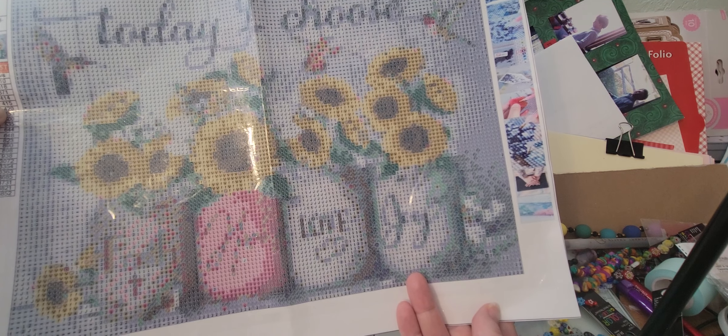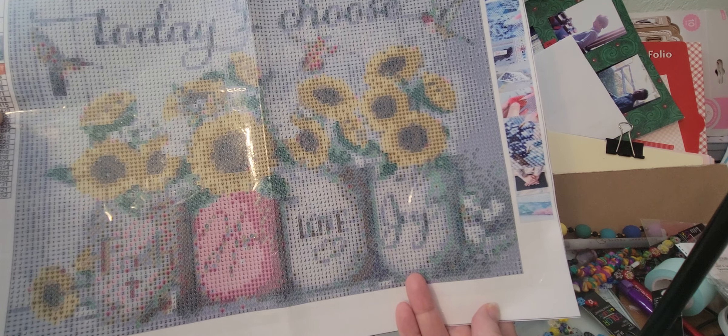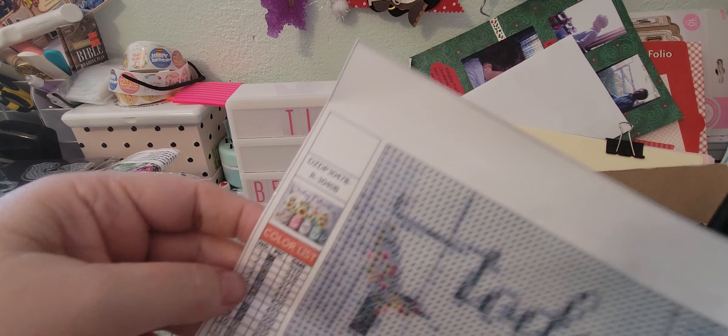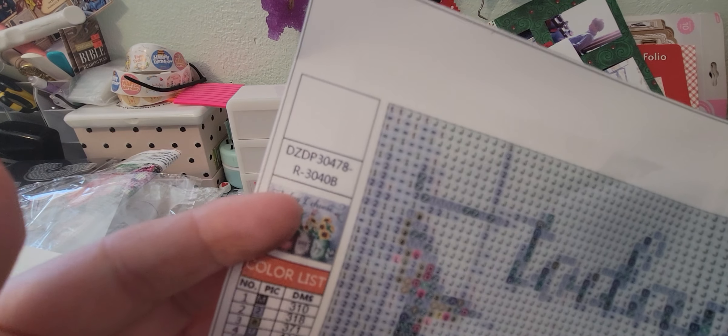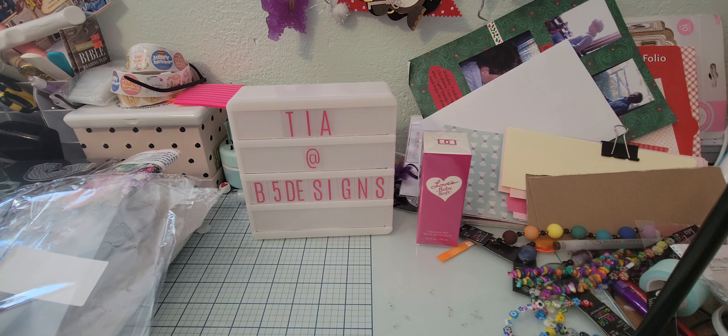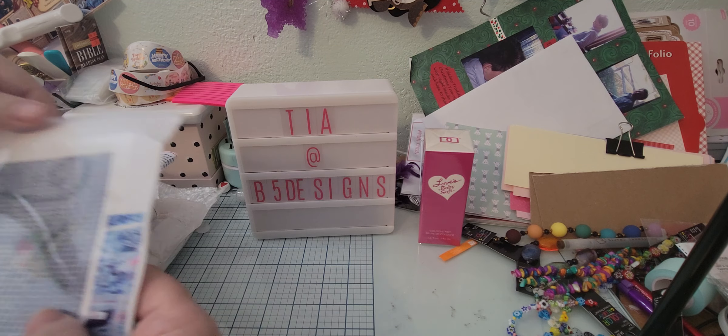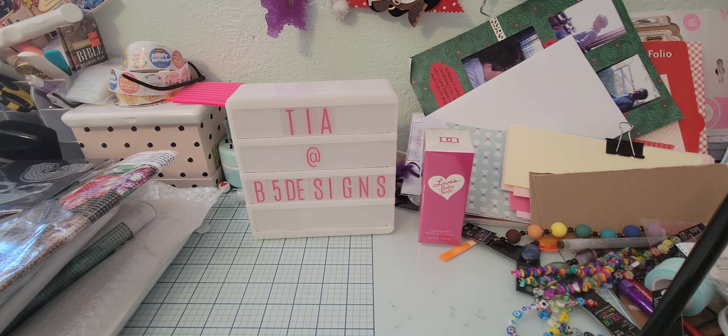This one I ordered on Wednesday and got it Saturday. It says 'Today I Choose Faith, Hope, Life and Joy' — there's kind of a motivational phrase on it. I can't quite read it yet, but when I get it done I'll be able to. It says Faith, Hope, Life, and Joy.